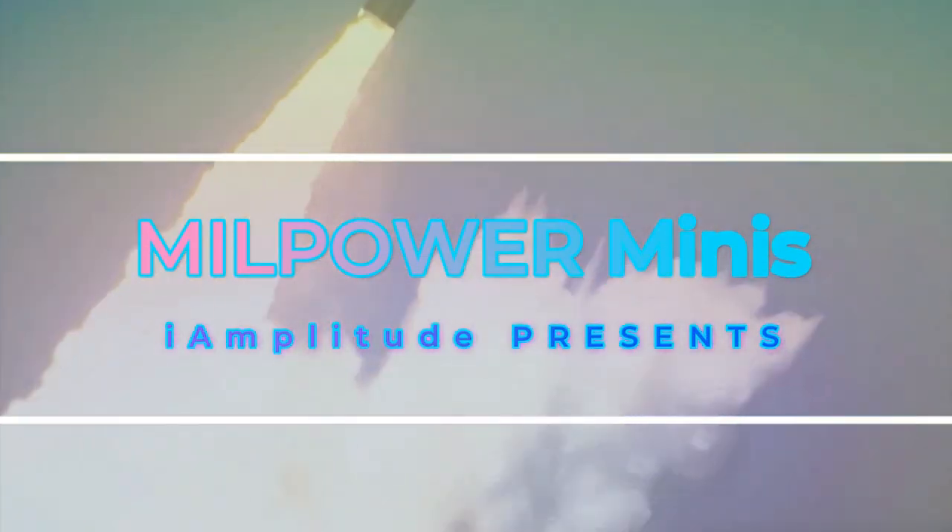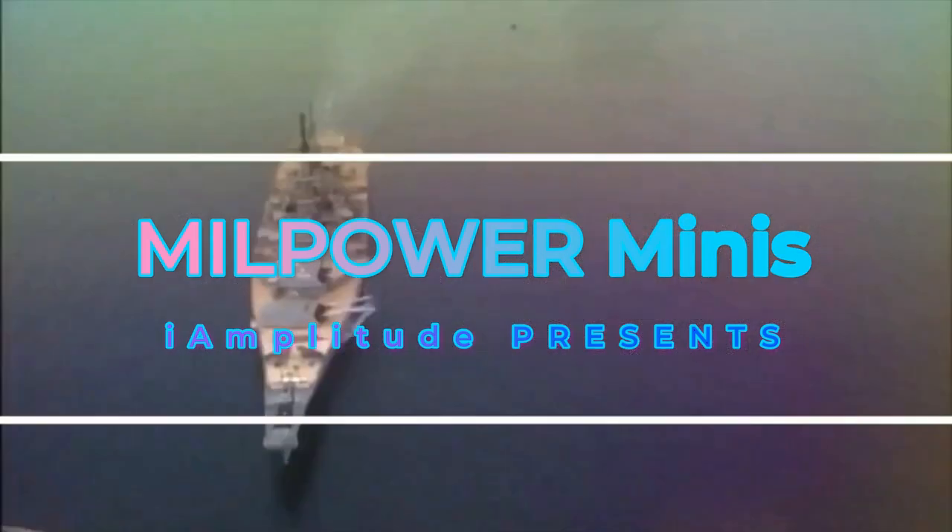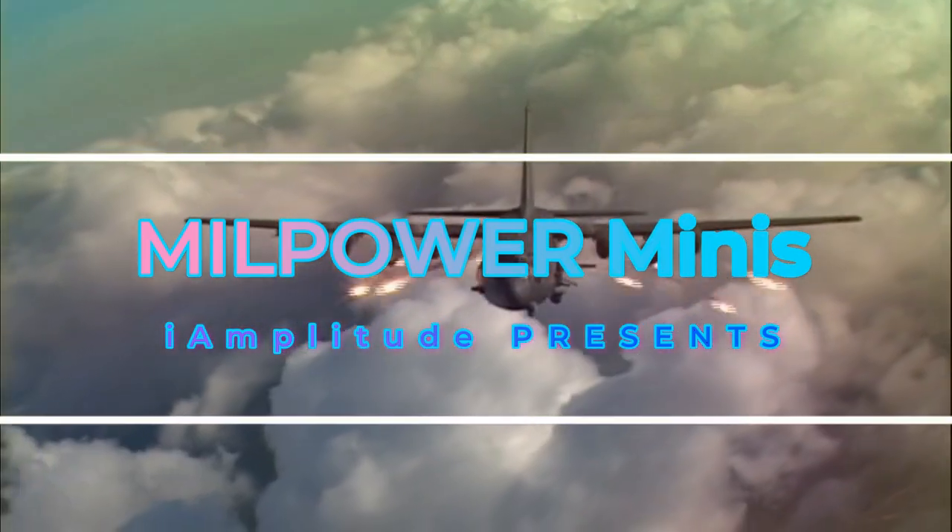Covering weapon systems across air, land, and sea, welcome to Millpower Minis.